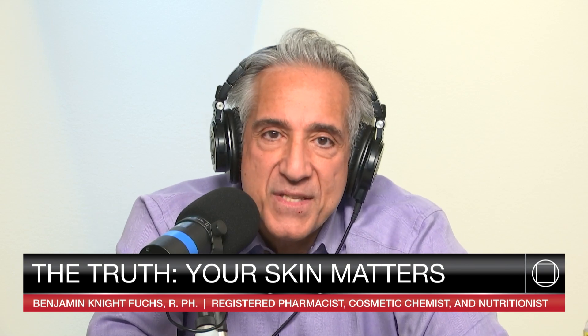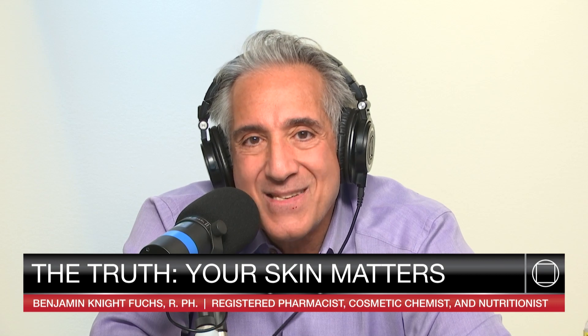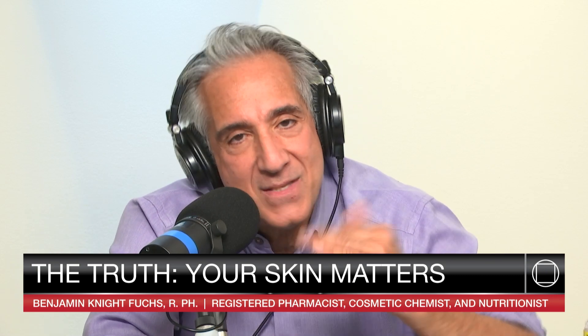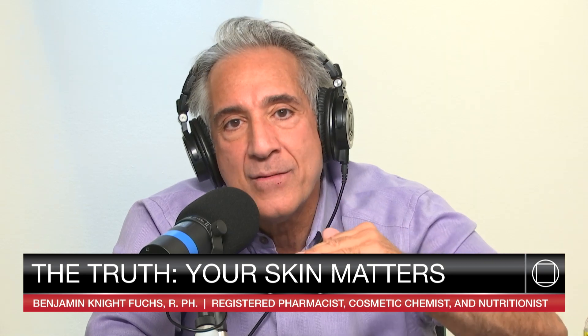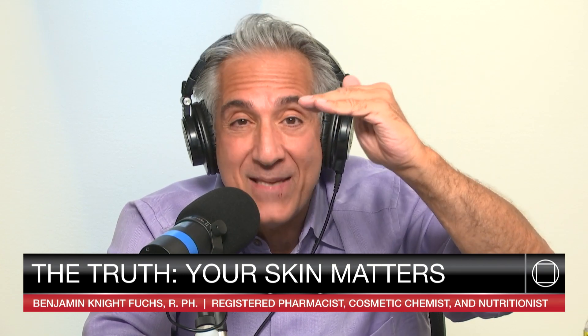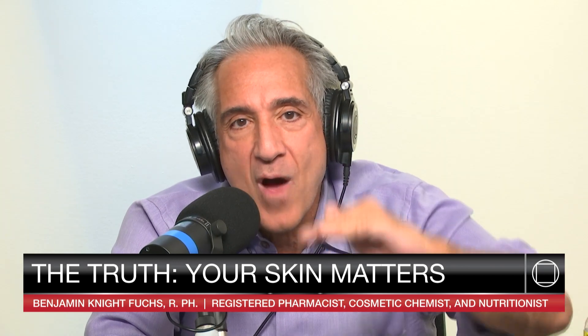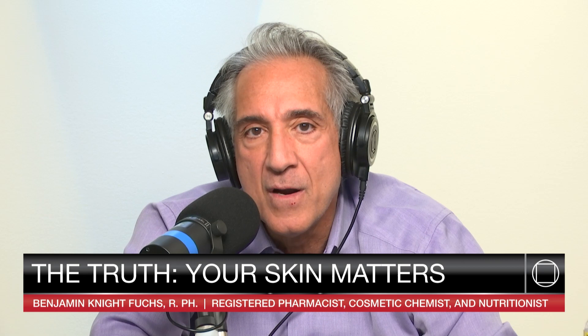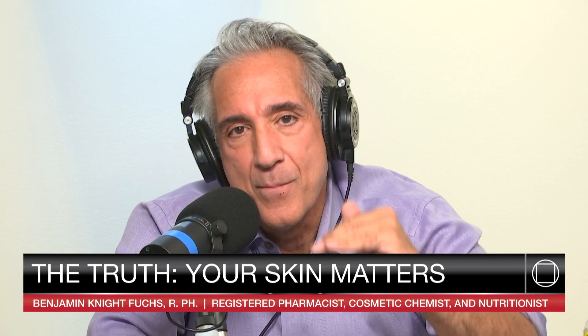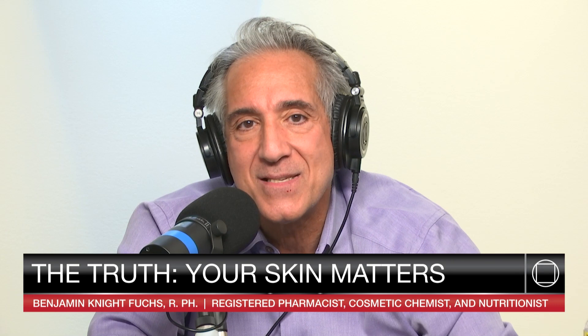Differentiation refers to how cells take shape. A cell is born in the basal layer of the skin, and as it rises from the bottom to the top, it changes shape — it shapeshifts. That shapeshifting is referred to as differentiation. Your cells begin their life at the basal layer, the bottom layer of the skin, and they rise up to the top. At the very top, they're basically a dead carcass of a cell. It's very important that each step in this differentiation process occurs correctly.